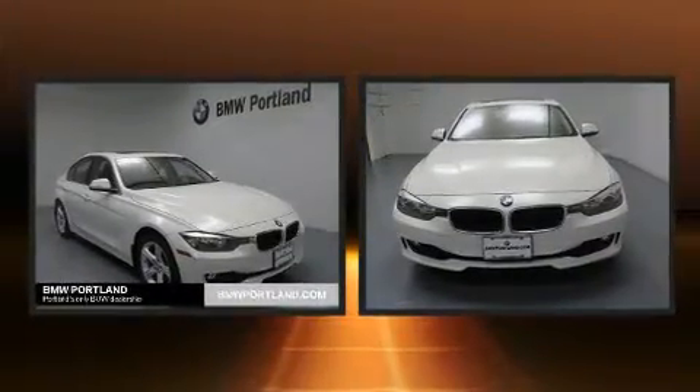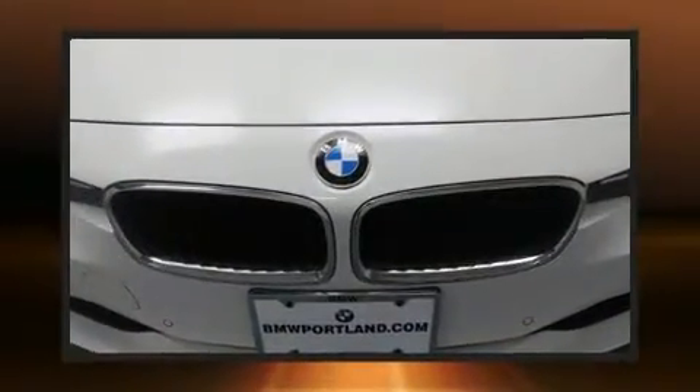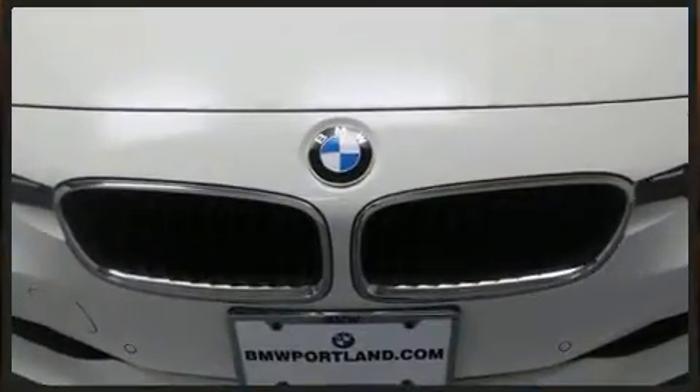You can expect a lot from the 2015 BMW 328i. It features an automatic transmission, rear-wheel drive, and a 2.0-liter 4-cylinder engine. A turbocharger further enhances performance while also preserving fuel economy.